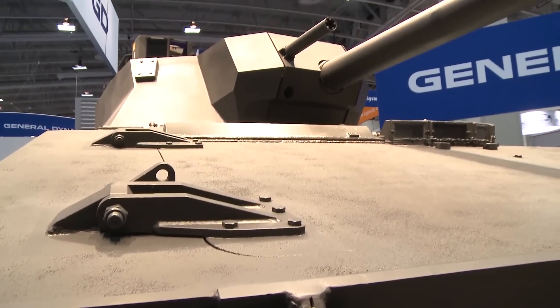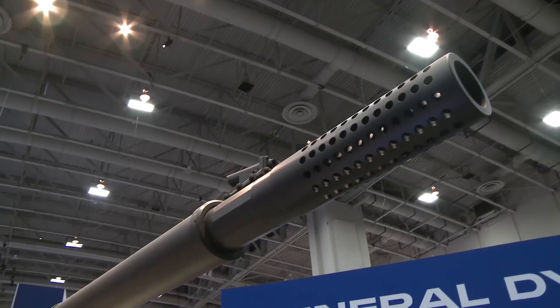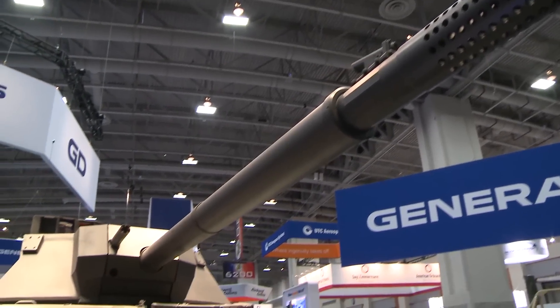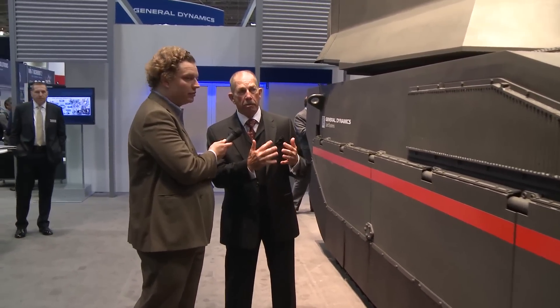The XM360 cannon comes from the cancelled Future Combat Systems program, which was trying to make a lightweight, air-deployable tank vehicle. Both our deck and GDNA would like to take advantage of that hundred-million-dollar investment. If you're talking about a lightweight direct-fire cannon with the capability of an Abrams — supporting infantry, knocking holes in bunkers and buildings — this is a nice way to do it. You get the weight down so it's air-transportable in a C-17, and that transportability, that ability to get it to the fight, is really important for infantry.